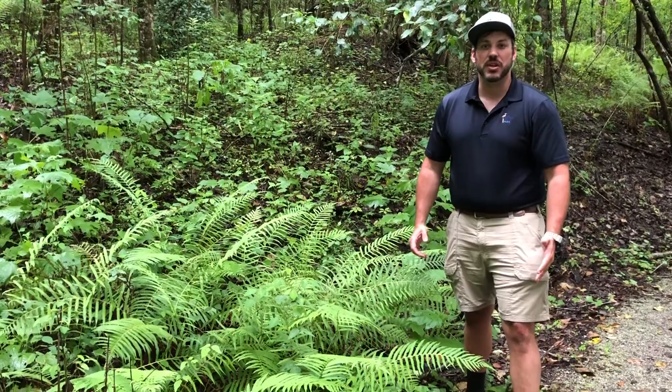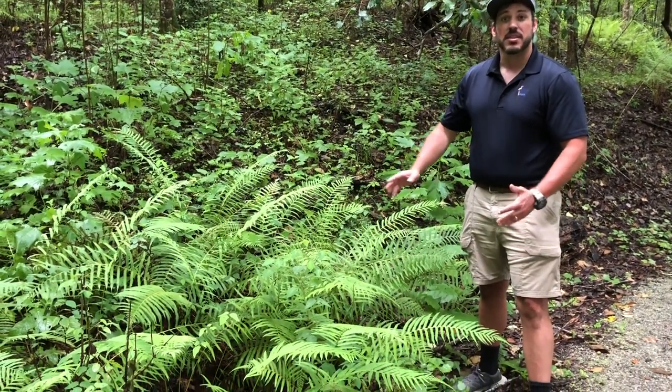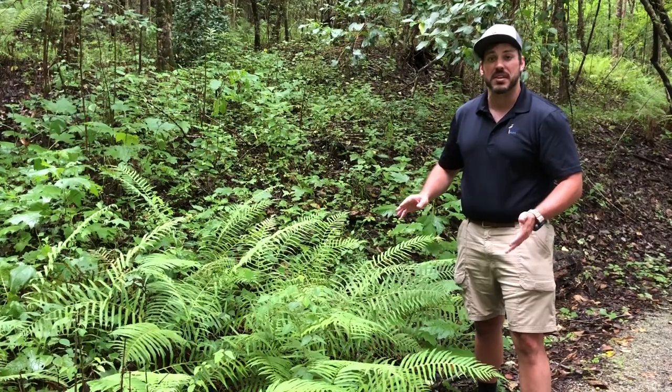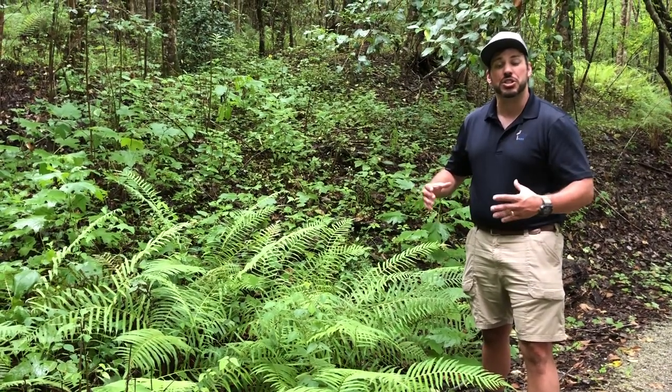On the Alligator Trail you're going to run across patches of ferns just like this. These ferns are called Southern Shield Ferns. They get their name because they grow all throughout the southeast on damp soils and they have that triangular shield shape.